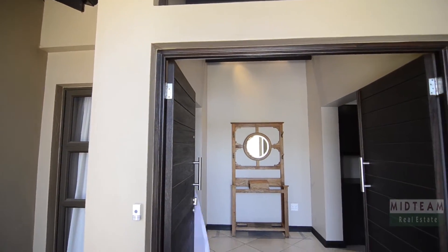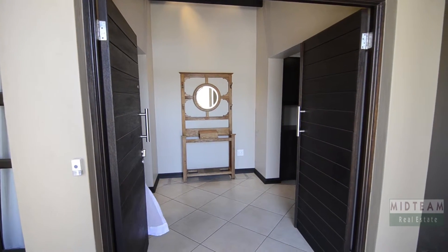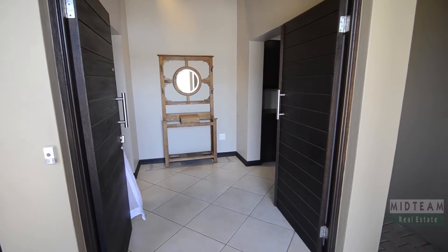Midlands Estate also offers a clubhouse with an indoor pool and several outdoor activities, making this the perfect estate for an active family.